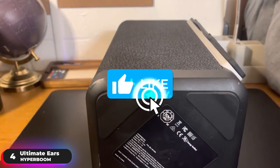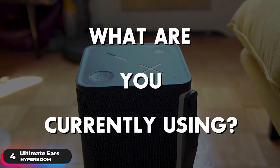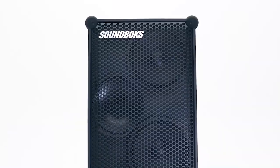Take a moment to hit the like button if you're enjoying the video so far. Let us know in the comments below what you're currently using and if it's time for an upgrade. Number 3.